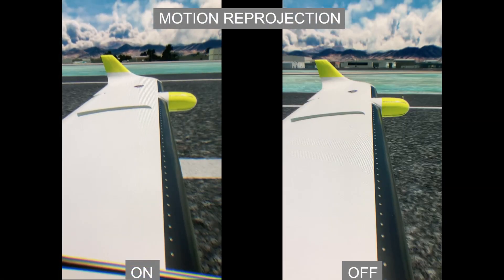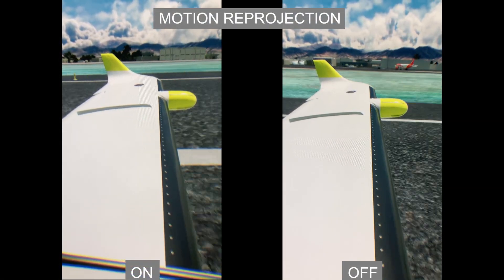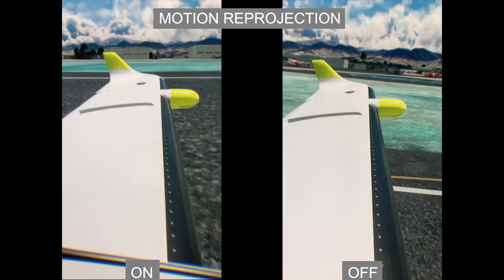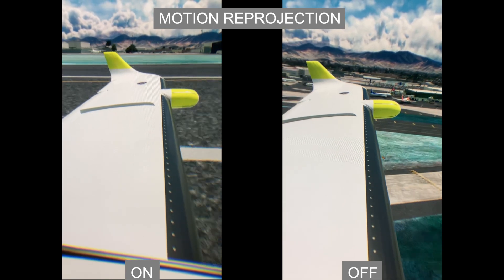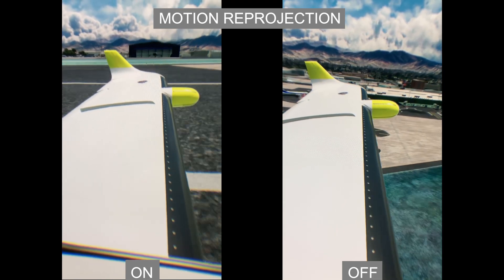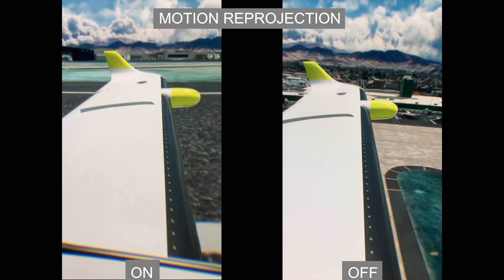This also stops any crashes that happen within the sim when switching from VR back to flat screen and vice versa. You're now looking at through-the-lens footage of my Reverb G2. I wanted to spend some more time testing this update before showing any videos, just so you can see what I'm experiencing on my system and give you the most accurate illustration of what's actually happening in my headset.